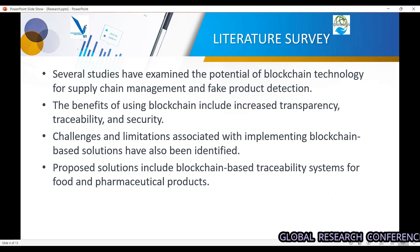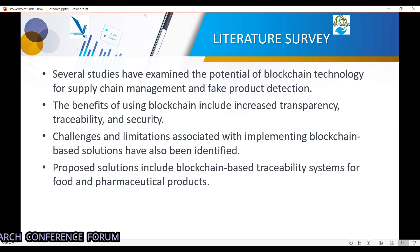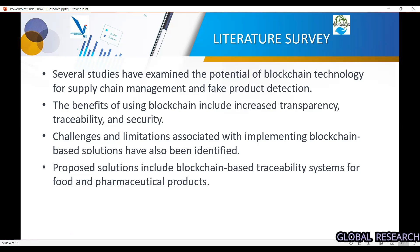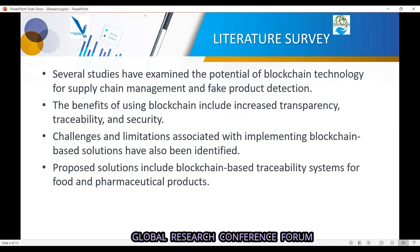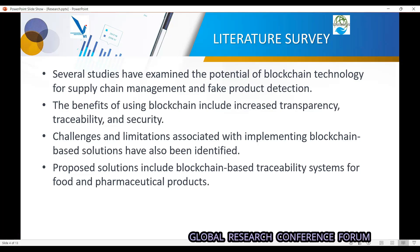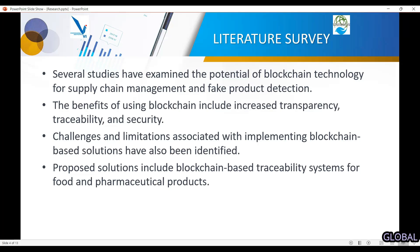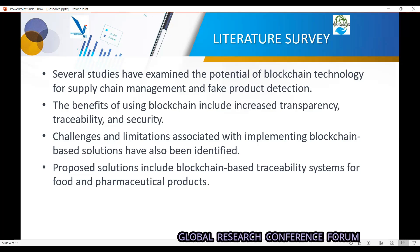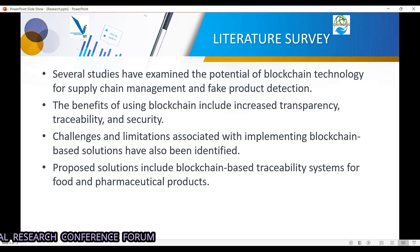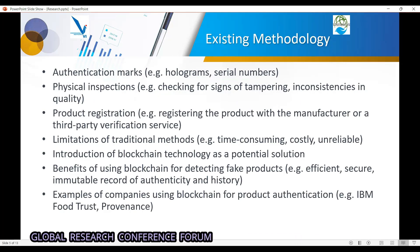According to different literature surveys, we found how we can use blockchain for solving this problem. The benefits include transparency of the system, traceability of the product, and security of the system. The challenges and limitations we found are that the adoption cost of blockchain is currently high, which is why many industries are not opting for it — but in future it may become more affordable.